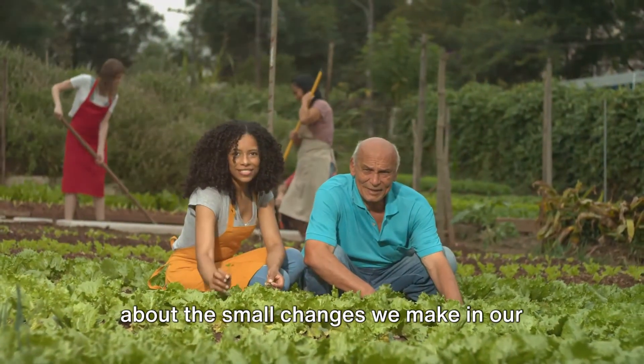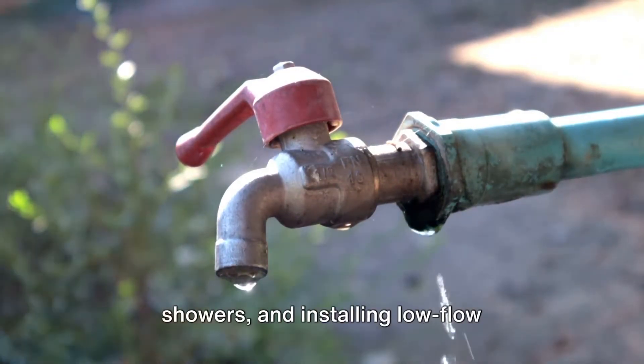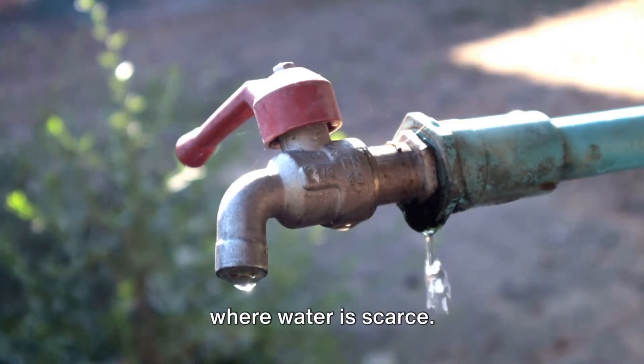It's about the small changes we make in our everyday lives too. Take water, for instance — by fixing leaky faucets, taking shorter showers, and installing low-flow appliances, we can significantly reduce the amount of water we use. This is particularly important in areas where water is scarce.